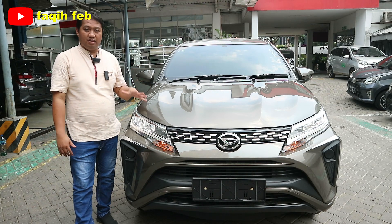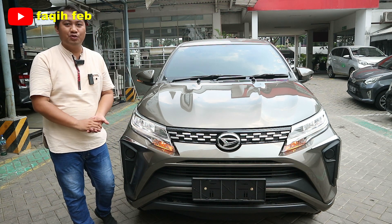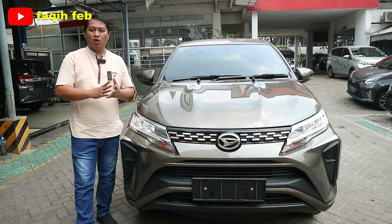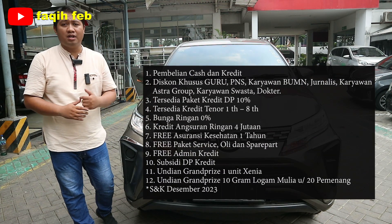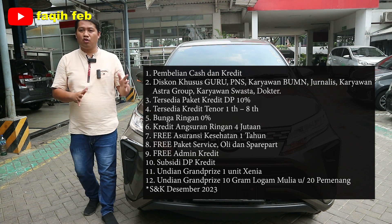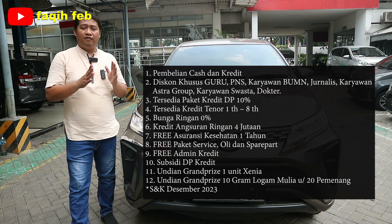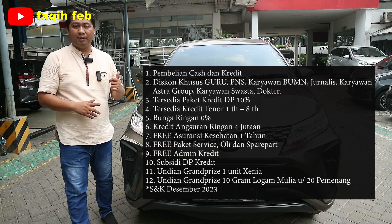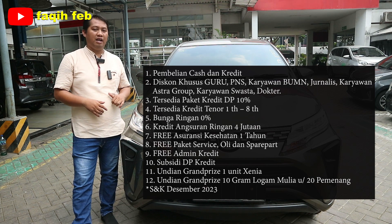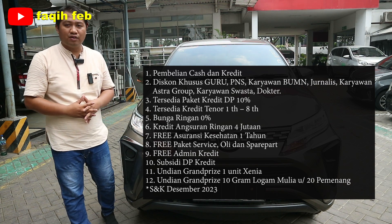Sekarang kita bahas promonya. Program promo baik pembelian cash dan kredit: dapatkan potongan harga khusus pembelian cash, free asuransi, serta e-money. Untuk pembelian kredit dapatkan potongan harga khusus, free subsidi DP, free biaya admin kredit — jadi DP minim dan ringan. Tersedia juga paket DP ringan untuk DP 10%, dan angsuran ringan bisa pilih angsuran 4 jutaan rupiah.